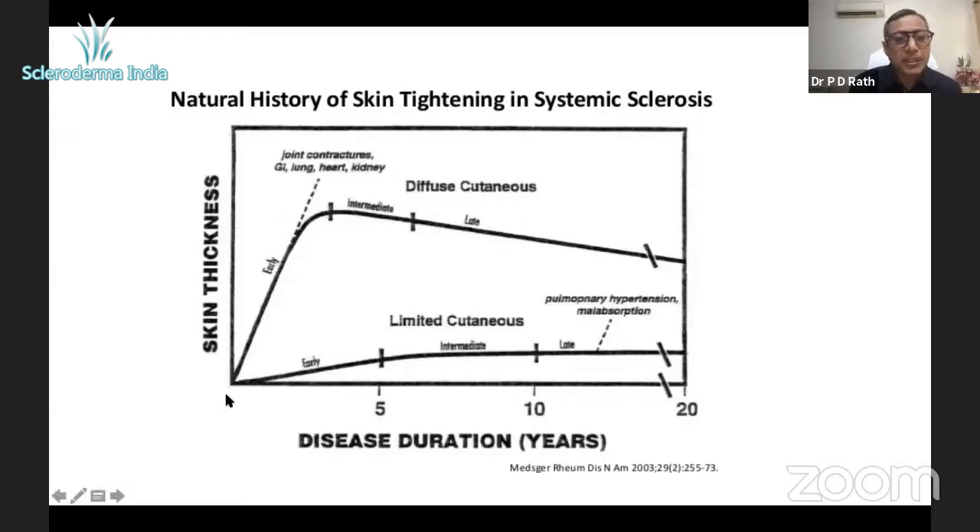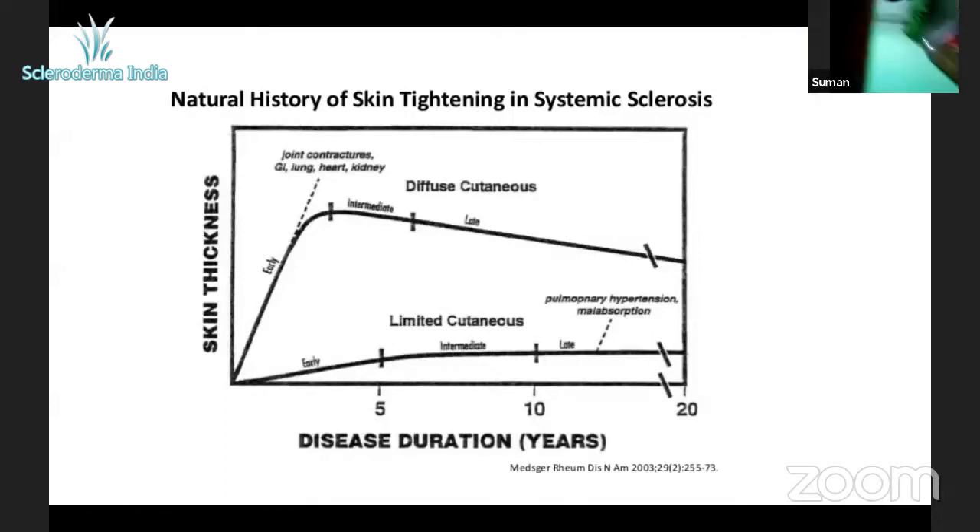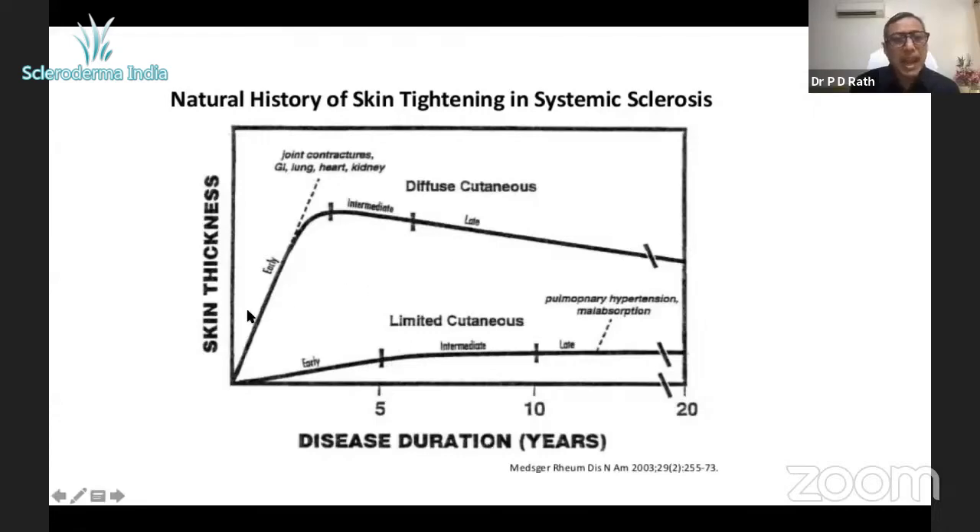Knowing the skin score helps us treat these patients more aggressively. The moment we stabilize the skin, we know the disease is under control. This bedside scoring requires no investigations and is not expensive — and patients can learn to do it themselves. In the times of COVID, we are working towards patient-reported outcomes. When you score yourself consistently, there's no discrepancy. If your skin score is worsening early in the disease, your chances of developing organ involvement are high, and you can quickly inform your doctor for more aggressive treatment.